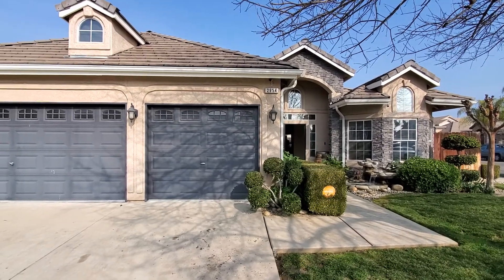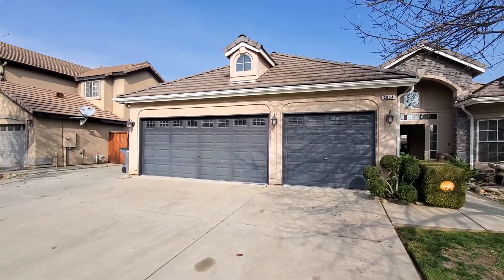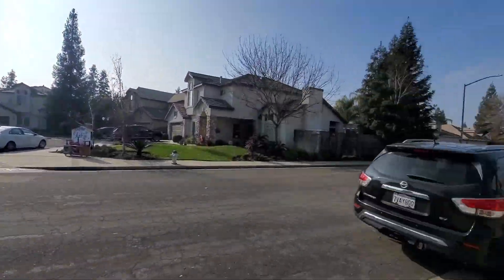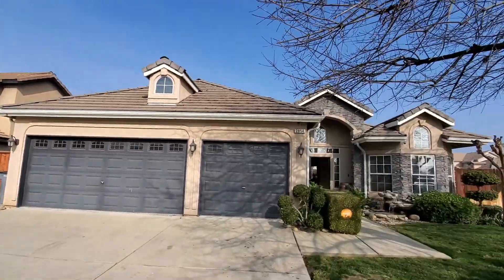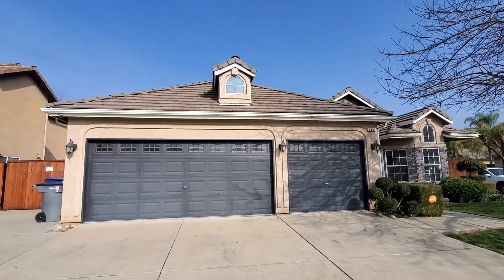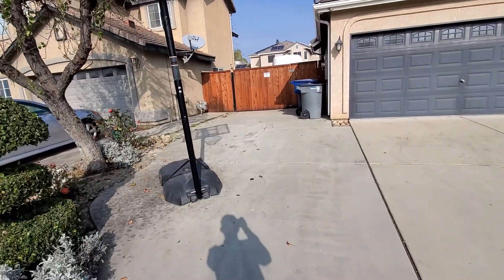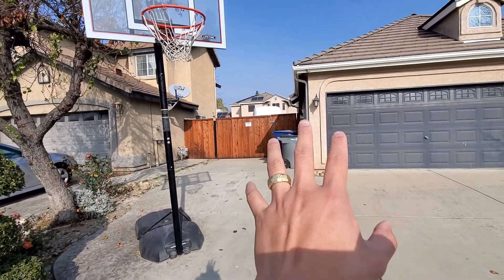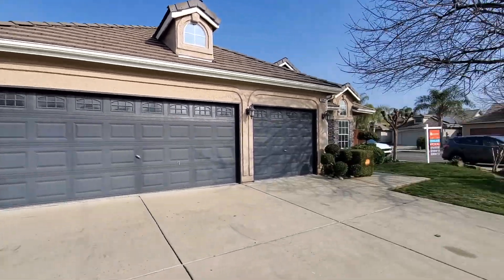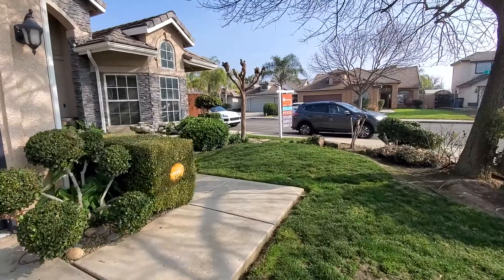We're doing a property tour for the property on 2654 — it's a corner lot, doing a 360 tour for the whole neighborhood to give you an insight into our thought process. It looks like it's a slated roof, three-car garage, side fencing with RV parking right there — done very nicely. We've got some stone exterior, very well kept.